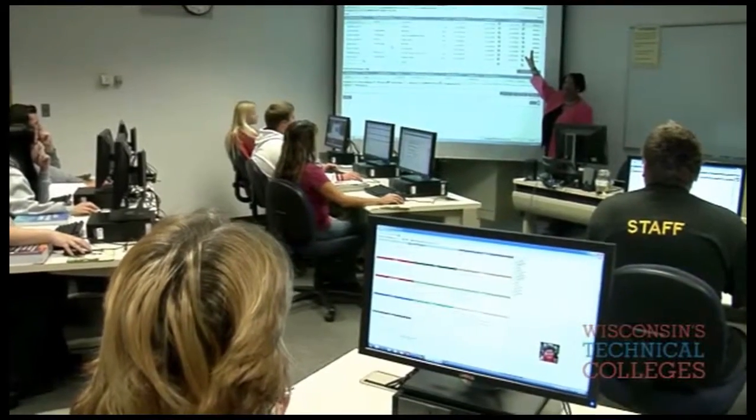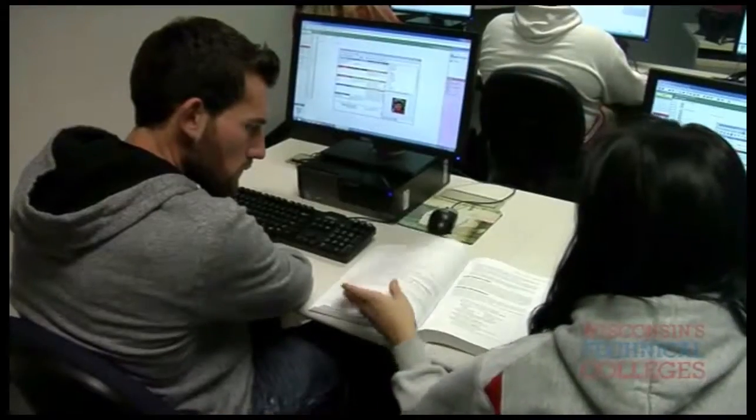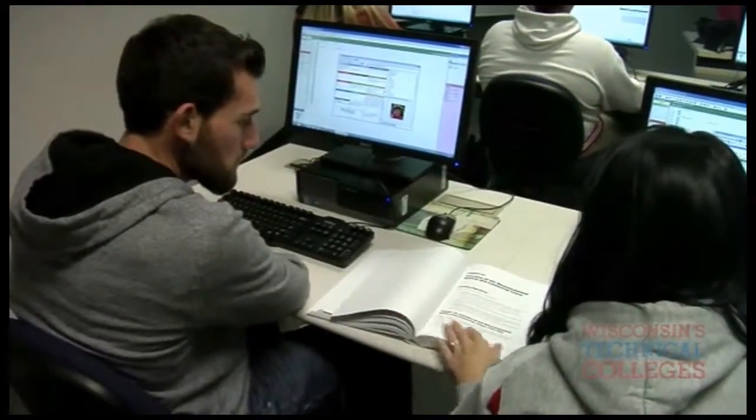Class sizes vary between 15 and 22 students, so it's a good size in order to give them the attention that they need to succeed in the course.